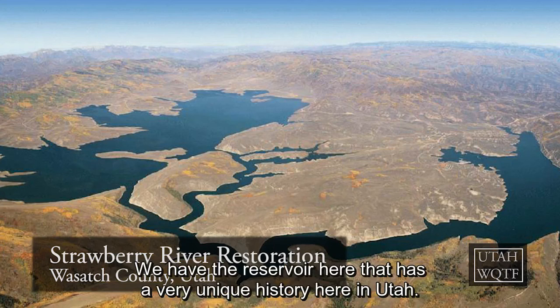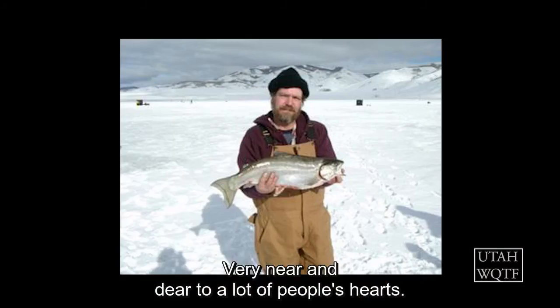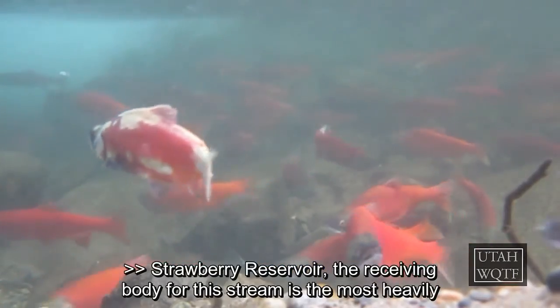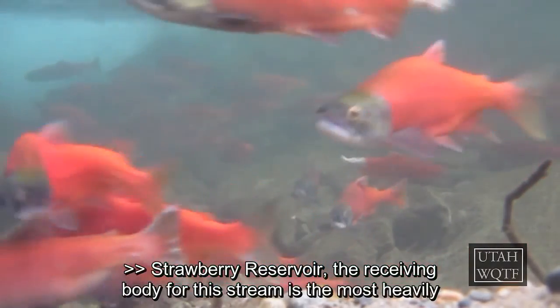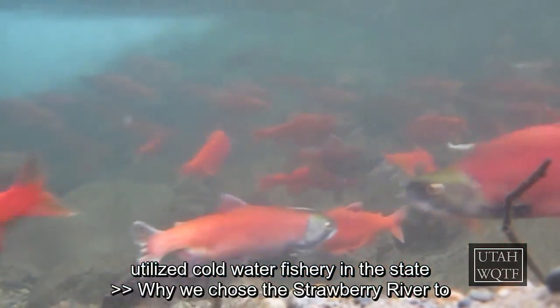We have a reservoir here that has a very unique history here in Utah — very near and dear to a lot of people's hearts. Strawberry Reservoir, the receiving body for this stream, is the most heavily utilized cold water fishery in the state.